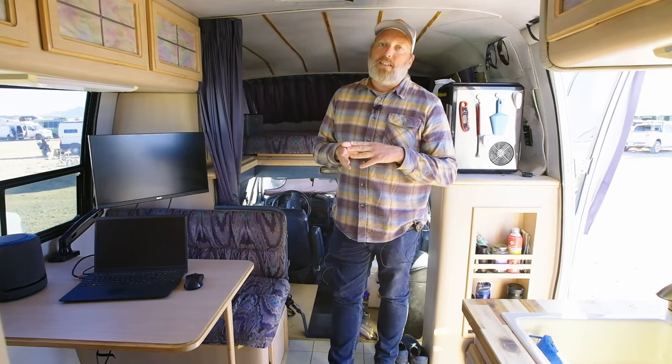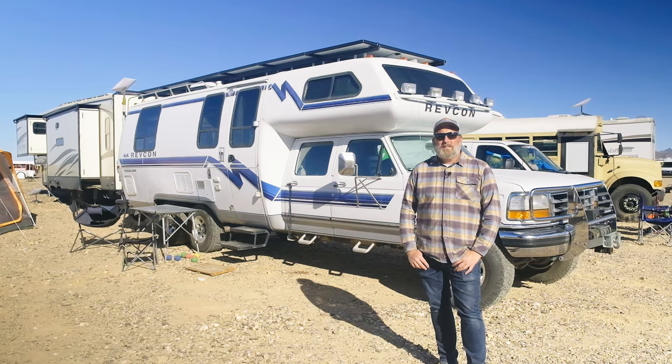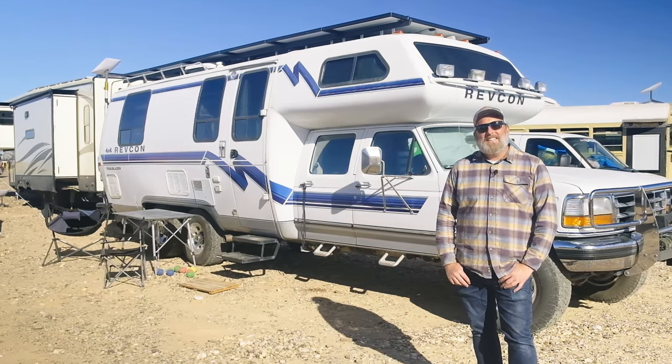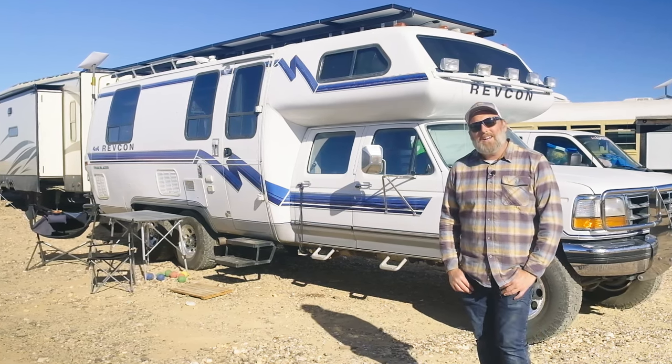There supposedly were only 67 of these Revcons made. He had owned the rig for 20 years, and you could just see his eyes light up that this rig was going to get a second life. My name is JP Smith. I want to show you around my 1993 Revcon 4x4 Trailblazer RV. Let's check it out.